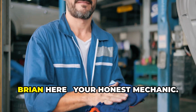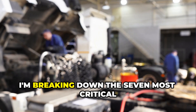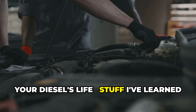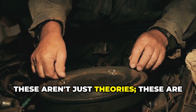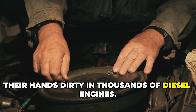Hey drivers, Brian here, your honest mechanic. Welcome back to the channel. Today I'm breaking down the seven most critical maintenance steps that will add years to your diesel's life — stuff I've learned from years of working on these beasts and daily driving one myself. These aren't just theories.